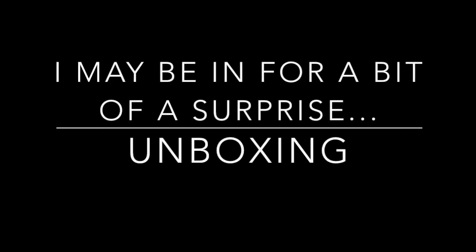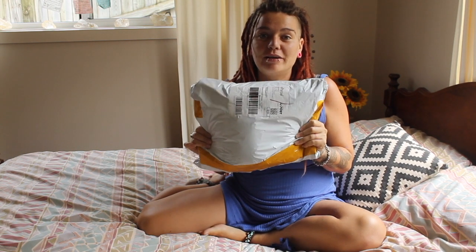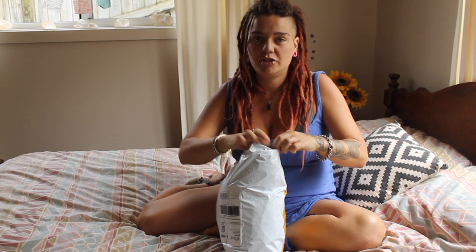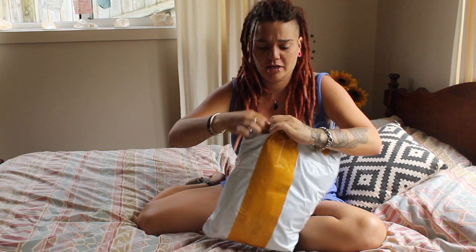Okay guys, so today I'm going to be unboxing my Patch Tarot cards. So if you're in Australia and you order these, this is how big the packaging is. There's lots of packaging for just a little box of cards.